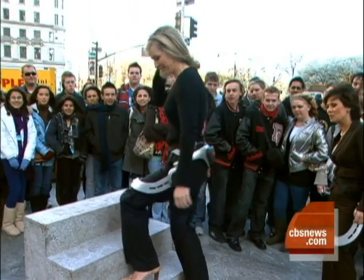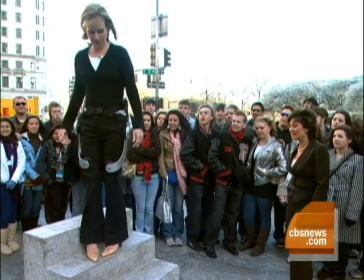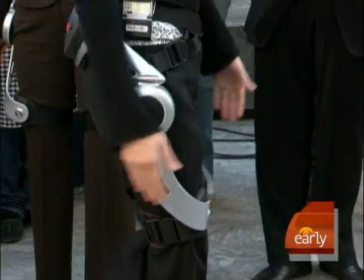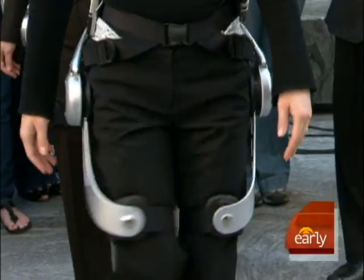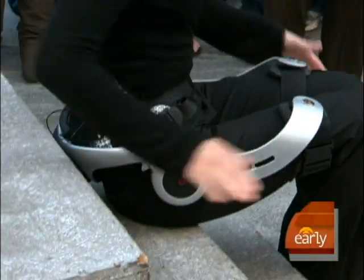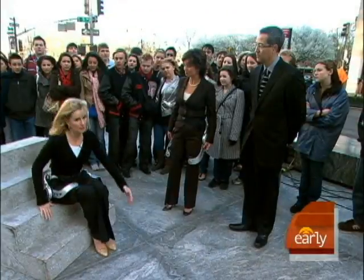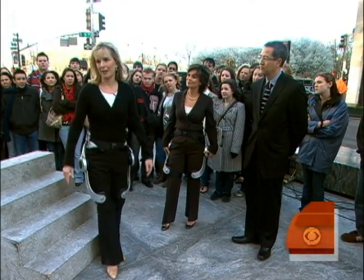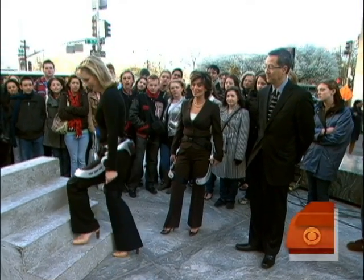Why don't you do a little demo for us? I don't know if you'll be able to see anything, but tell us what you feel. It really is just supporting and stabilizing the hips and legs as you go up and down stairs, and even sitting it really gives a lot more support and stability, which is really important for anyone who has difficulty with this process. It's really nice.